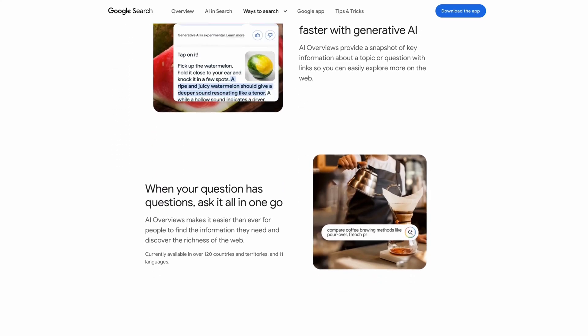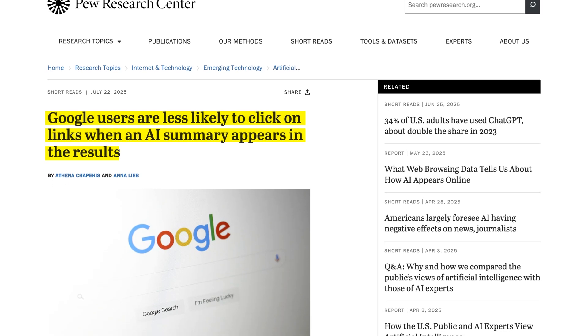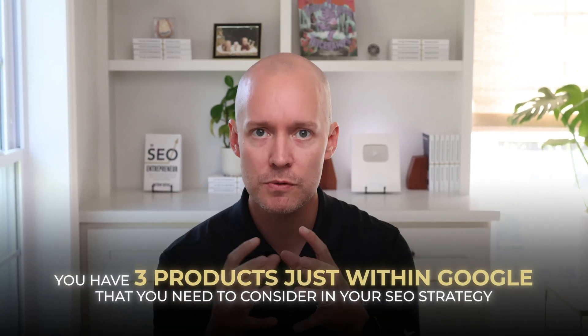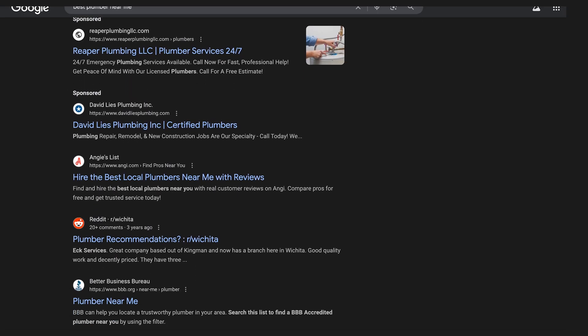Start by looking at Google itself. The search experience now includes AI overviews and AI mode, both of which are proven to decrease clicks and traffic for websites. Throw Gemini into the mix and you have three products just within Google that you need to consider in your SEO strategy. And that's not even counting legacy Google products like the local pack and traditional search results. Google is now a highly fragmented search experience.